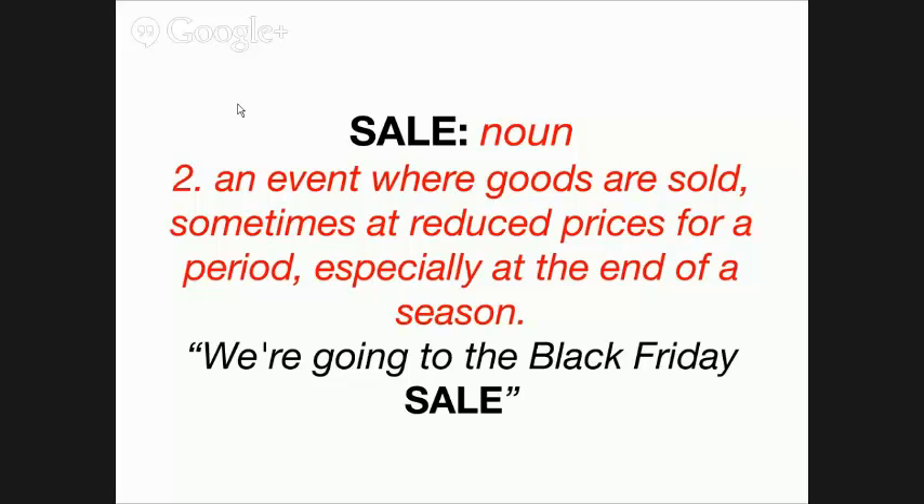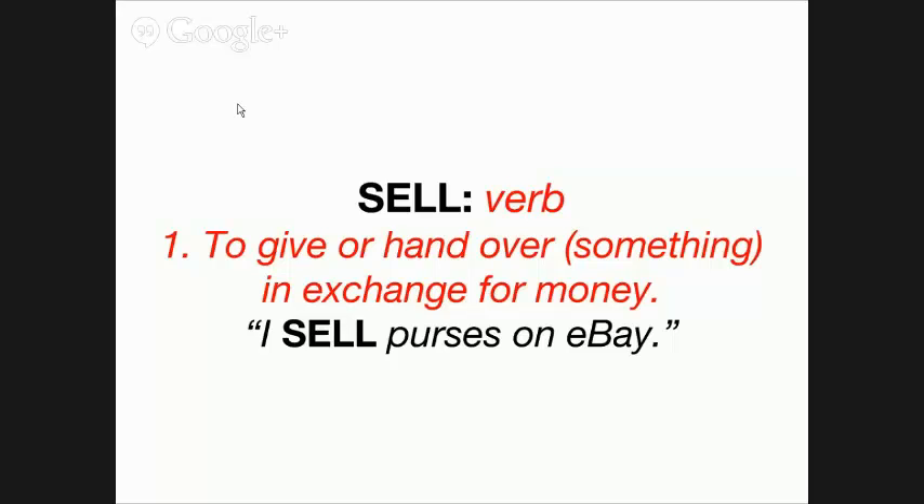Now, 'sell' is a verb and it is the action of giving or handing over something in exchange for money. For instance, 'I sell purses on eBay' — that is a verb. The action of you selling purses on eBay is the correct usage of the verb 'sell.'